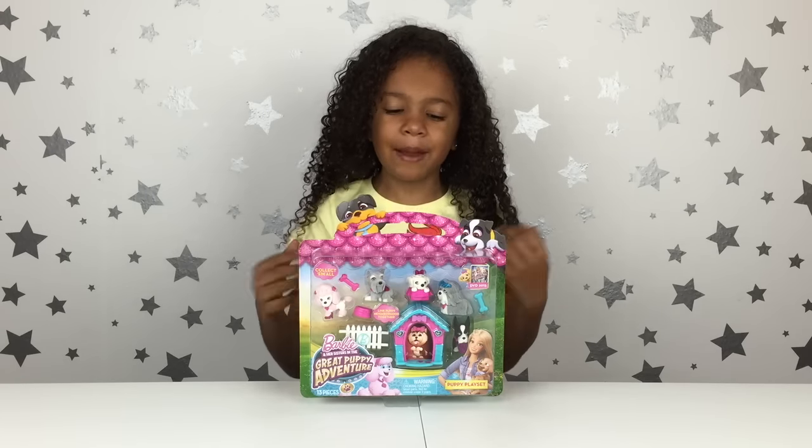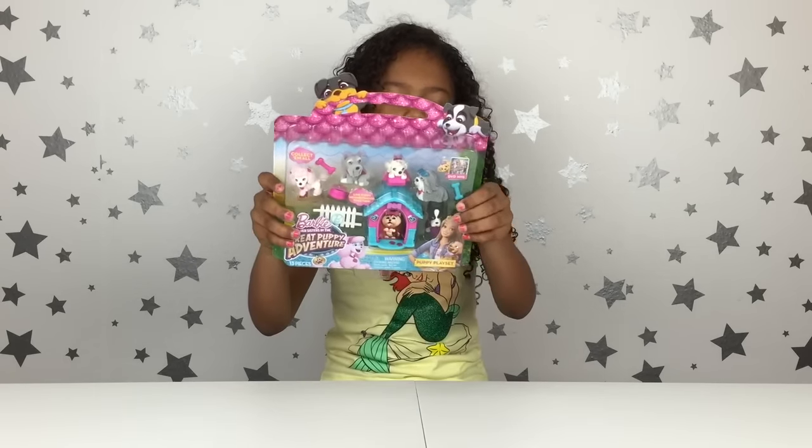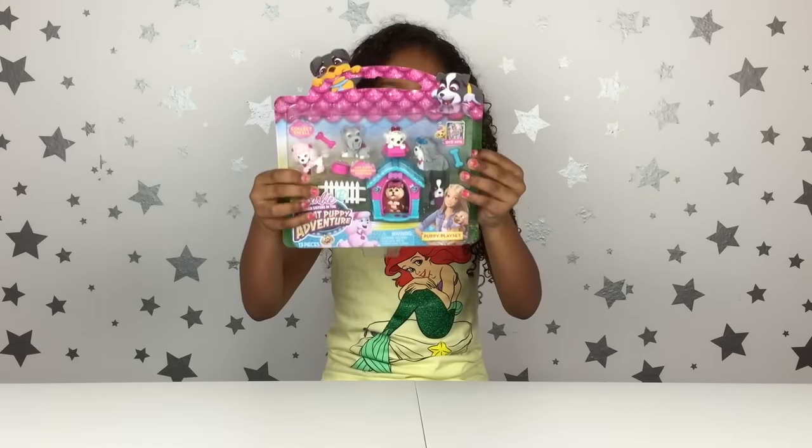Hi guys, welcome to the Gabriela Jabear show! Today I'm going to be opening Barbie and the Great Puppy Adventure playset!